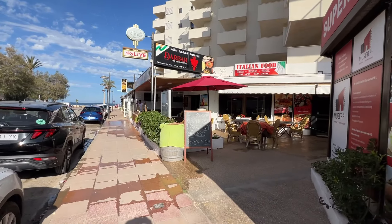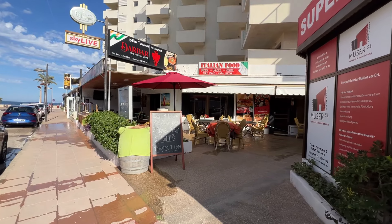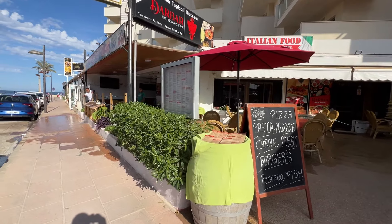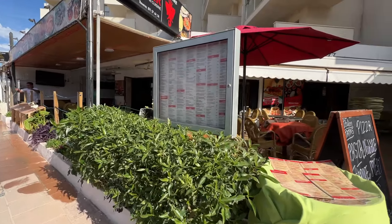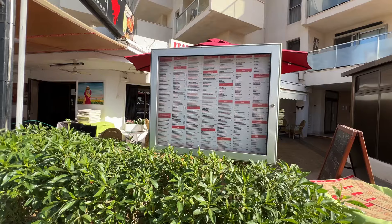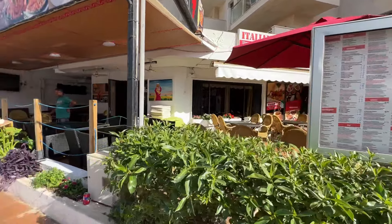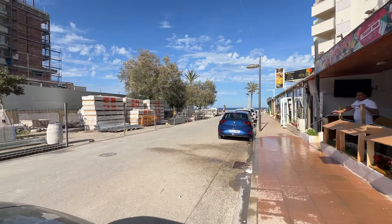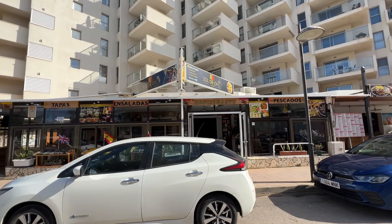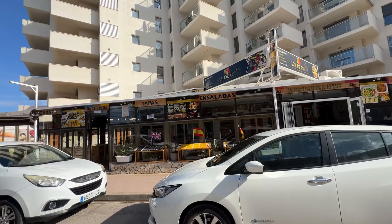Looking to my right I can see they have some restaurants open. I do feel a little bit sorry for them — if you are over here on holiday make sure you come and support some of these wonderful restaurants. I can see they've got a curry house here, which is fantastic, as well as some other restaurant options right across the road.